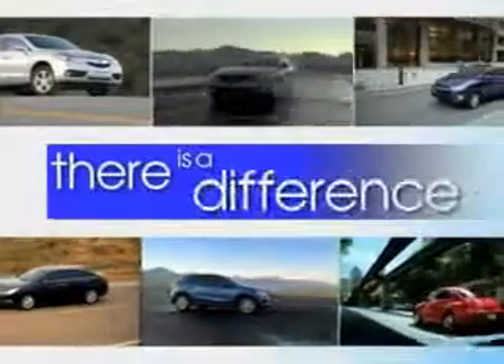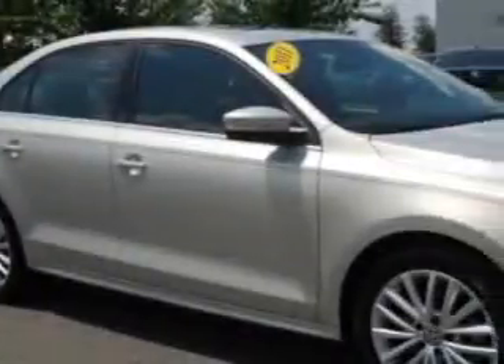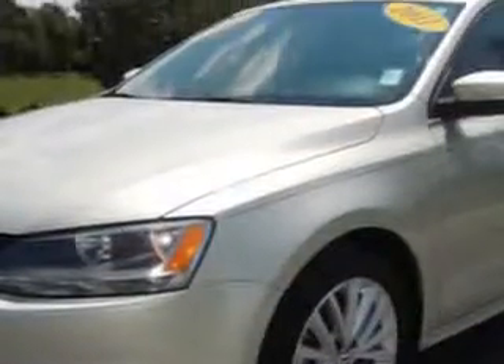When it comes to car buying, there is a difference. Experience excellence at any Jenkins dealership. Imagine driving this Rafale EX Silver Metallic 2011 Volkswagen Jetta, equipped with a 5-cylinder engine and an automatic transmission.